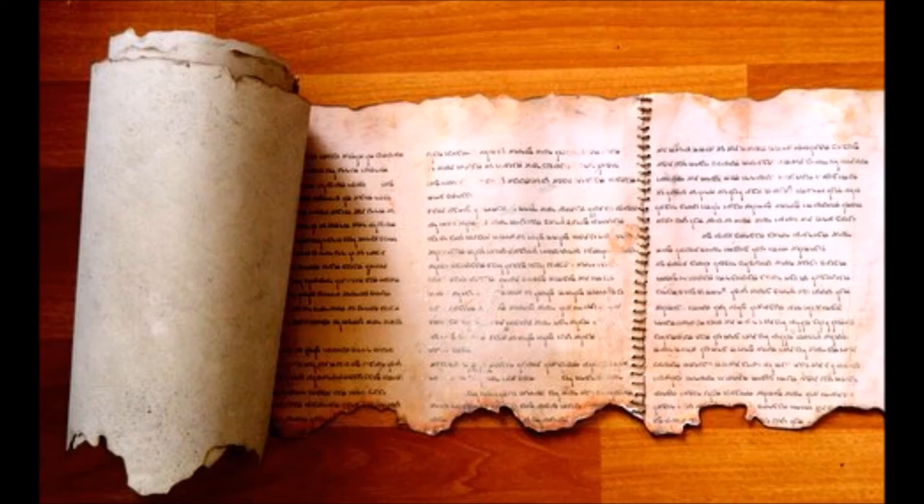Although the Temple Scroll was found in 1956, it wouldn't be until 1967 that it was secured by scholars from Arab hands. During the Six-Day War, Yigael Yadin, serving Israel as a military advisor, was commissioned to secretly purchase the Temple Scroll from an Arab antiquities dealer in Bethlehem named Kando for about $100,000. Kando had illegally possessed the scroll, and Yadin used his military authority to forcibly make Kando sell it. Unfortunately, Kando's possession caused considerable damage to the scroll.